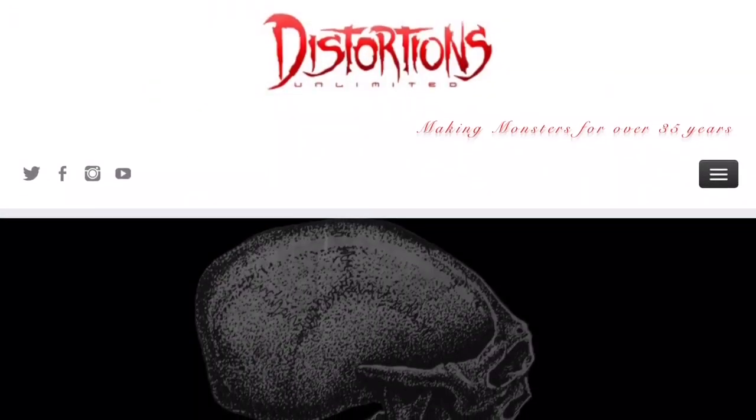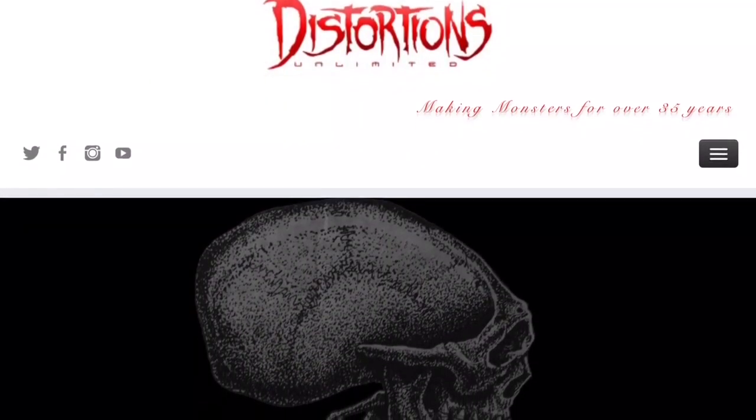For all things Halloween, this is Hauntformer, and today I am so excited — I'm doing another unboxing. I have a box here that you'll notice is pretty large, and that is because it is from a company known as Distortions.